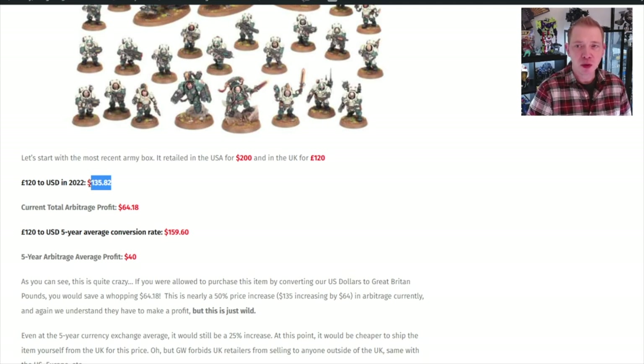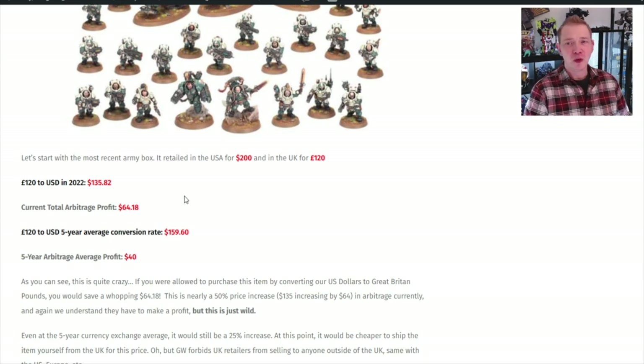That is mind-blowing — that you can get 50% more for your money by converting it directly to Great Britain pounds over there in England, which we're not allowed to do. If you're an enterprising individual in England, you could buy something off the shelf and ship it to your buddies in America just fine, because you're not a retailer and you're not beholden to those Games Workshop rules. But there's a lot of effort involved, and as an enterprise maybe it's not quite worth it.